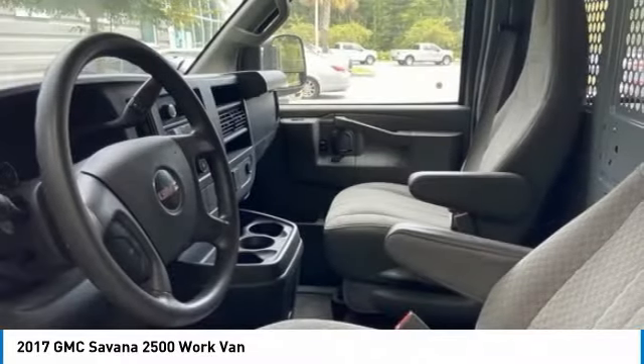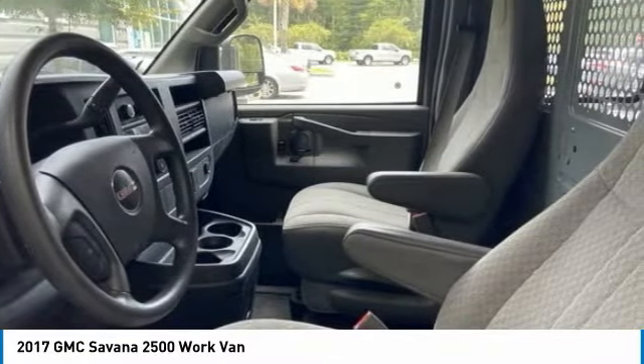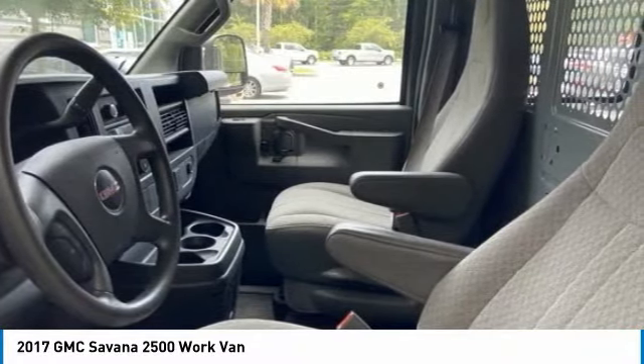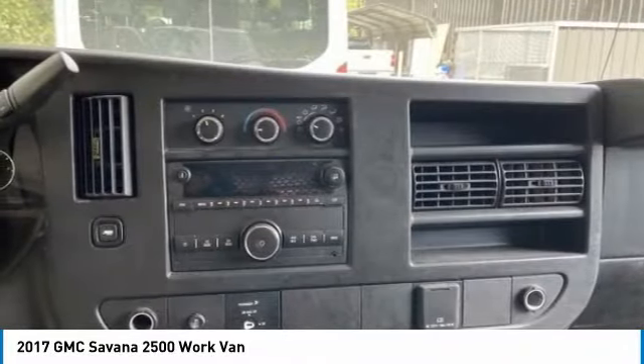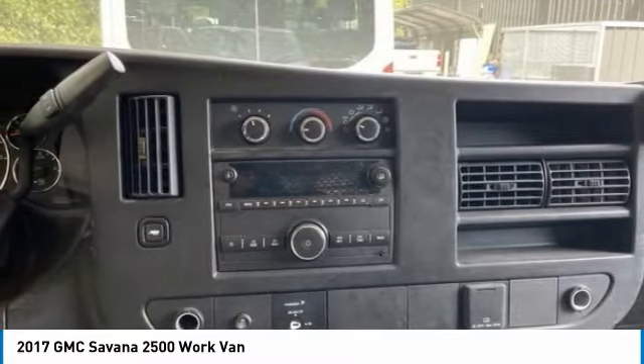Available in 8, 12, and 15 passenger models, the Savannah has been designed and refined with safety as the constant goal. Electronic stability control system, StabiliTrack, and traction control are standard on all models.